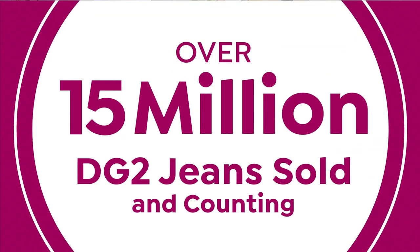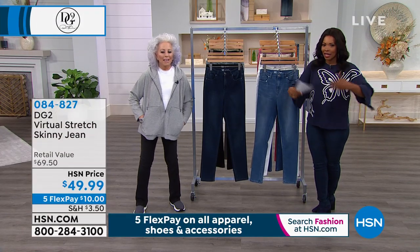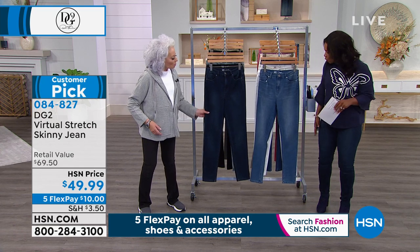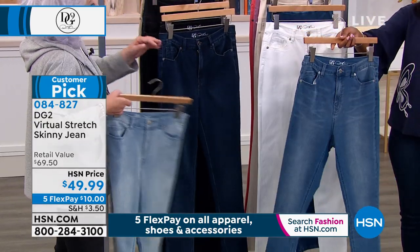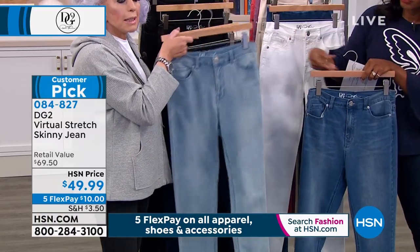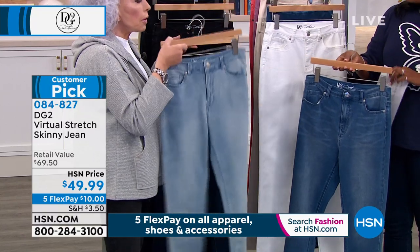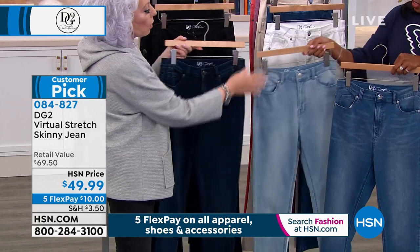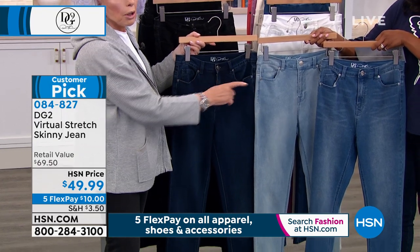We're going to a huge customer pick. Over 15 million DG2 jeans have been sold and counting. Of all different styles, this is the virtual stretch skinny jean — these are the ones I'm wearing. We've got them in midtone, chambray, bleached out chambray — the most important denim color right now, it's going to build and build — and indigo. Here are your three sisters, the three shades of blue. The chambray is most important fashion-wise, most beloved for its retro finish. Indigo for anyone who loves a dark wash — it shakes five pounds off each thigh.